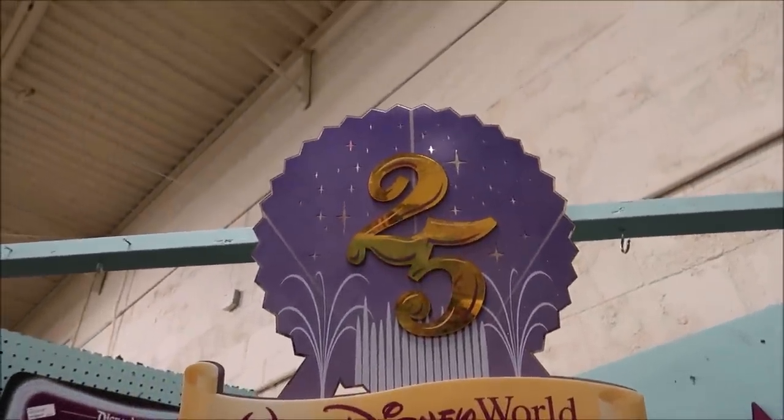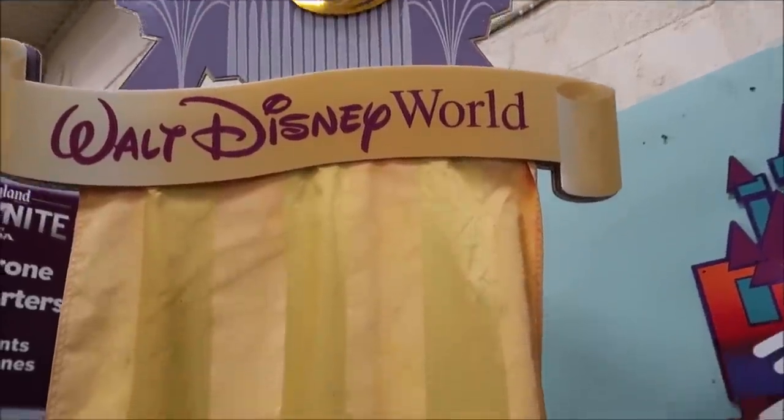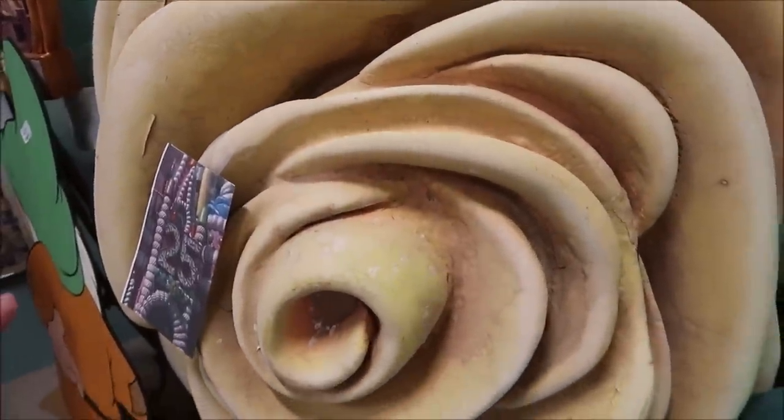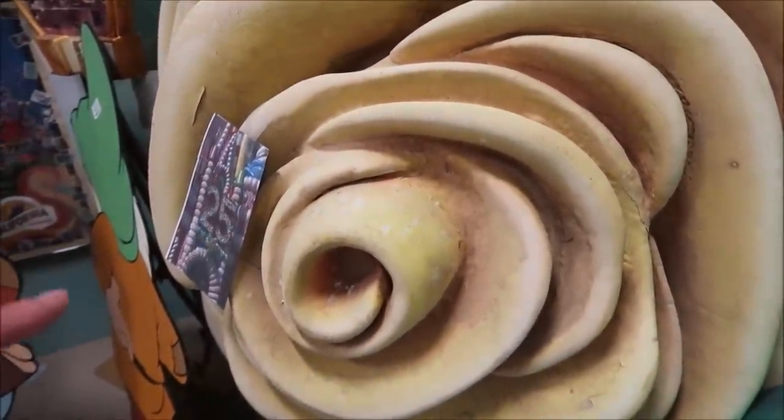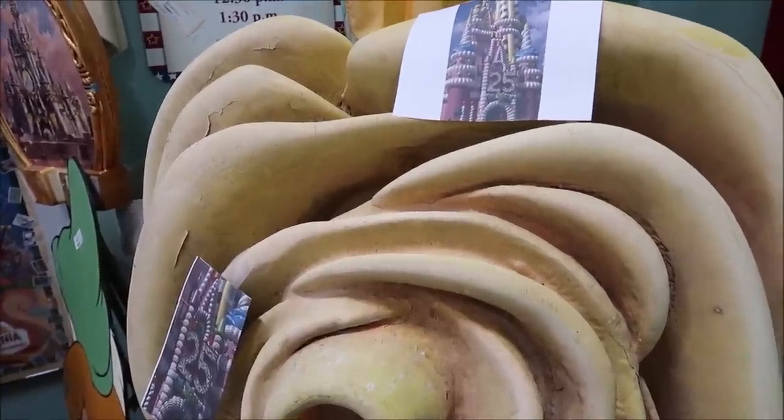They even have one of the gigantic ribbons from the 25th anniversary — $595 for that one. I'm not sure how much the Cinderella Castle piece is, but to own something that was actually on Cinderella Castle — that's priceless. I don't even know what that could go for. Some of this stuff is just super, super rare.